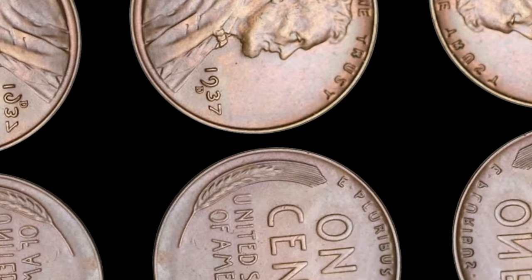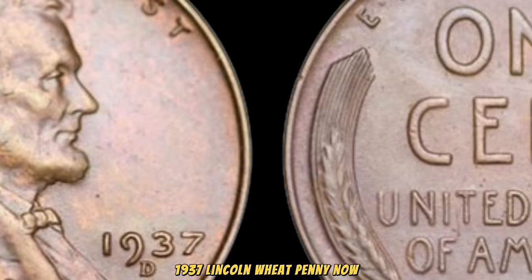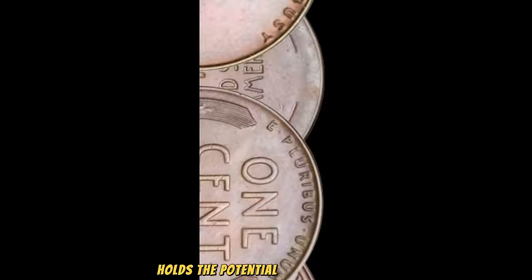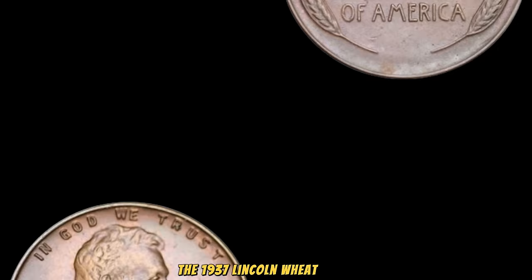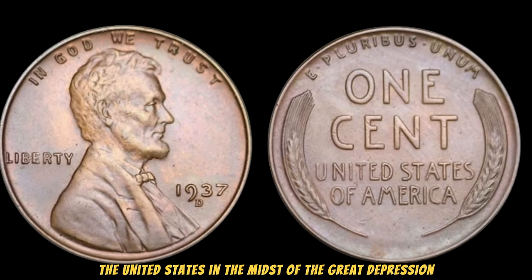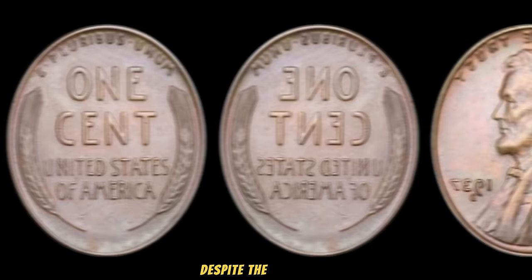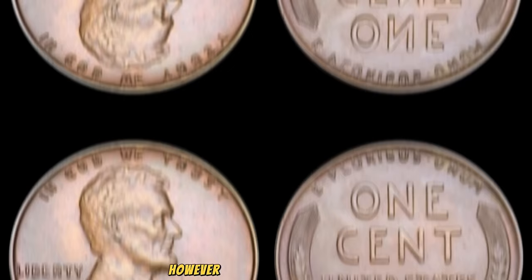Prepare to be dazzled as we uncover the astonishing value hidden within the unassuming 1937 Lincoln Wheat Penny. This little copper coin holds the potential to change lives with its incredible value. Released during a time of economic turbulence, the 1937 Lincoln Wheat Penny is not just a relic of the past — it's a treasure trove waiting to be discovered. Imagine the United States in the midst of the Great Depression, a time when every cent counted. Despite the hardships, the U.S. Mint continued to produce coins, including the iconic Lincoln Wheat Penny. However, within this production, some pennies were struck with unique errors, setting them apart from the rest.